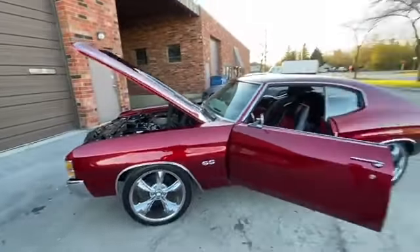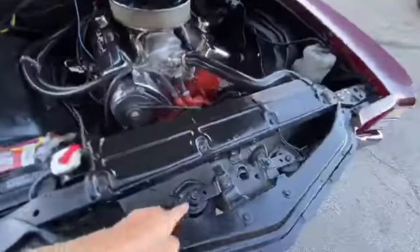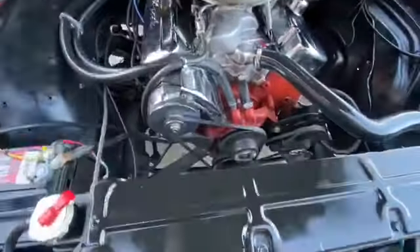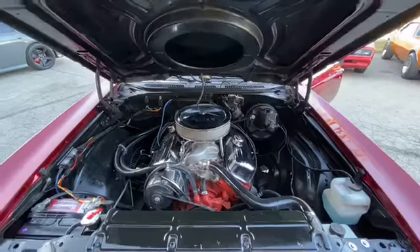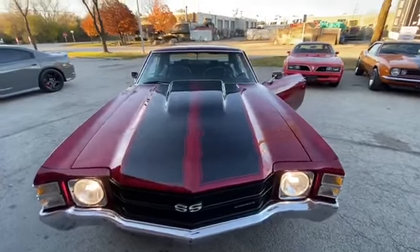There are the headlights. Sounds very good. There are your horns, and dual fans are right there. Motor sounds excellent. We're going to go for a ride!